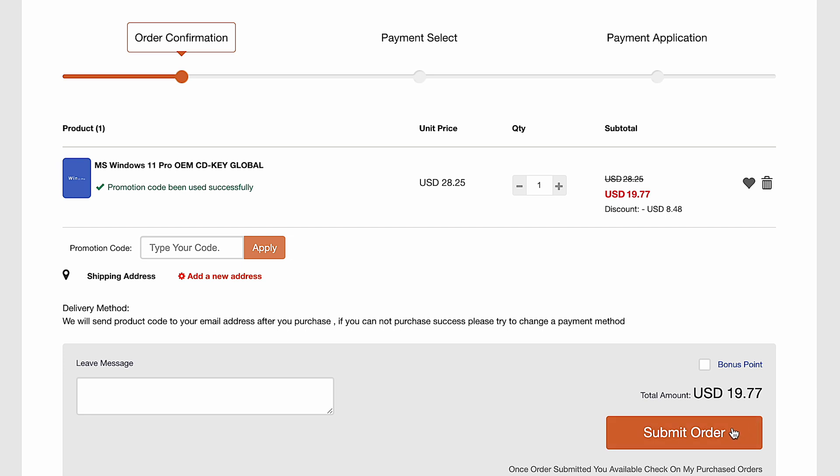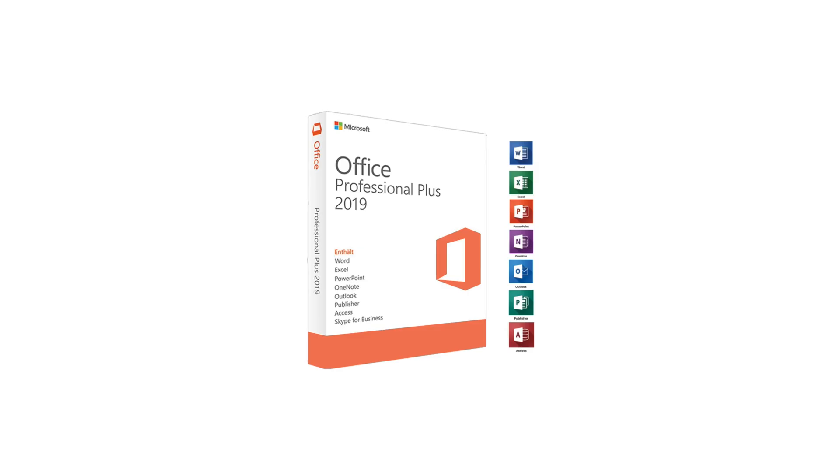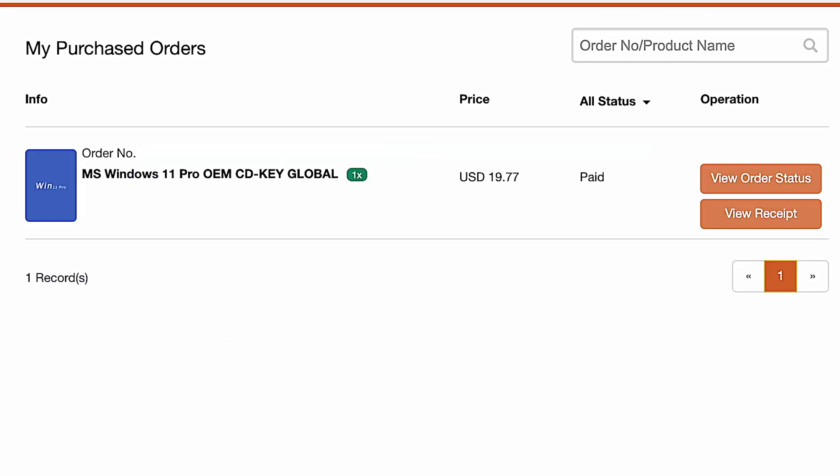It doesn't matter what you're looking for, whether it's Windows 10, Windows 11, Office 2019, or Office 2021 — there are many other software products available on the VIP Your CD Key website as well. Check them all out and make sure you put those codes in. A few minutes after you make your purchase, you will have those codes, and all of them are guaranteed to work.